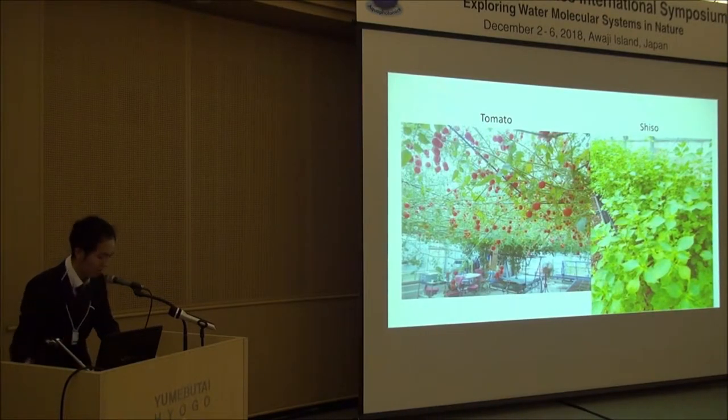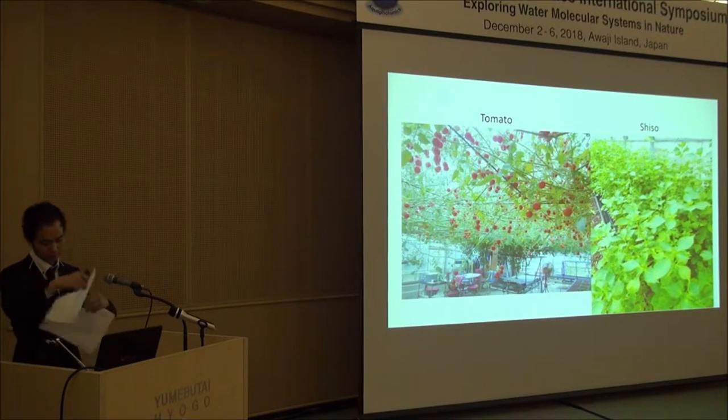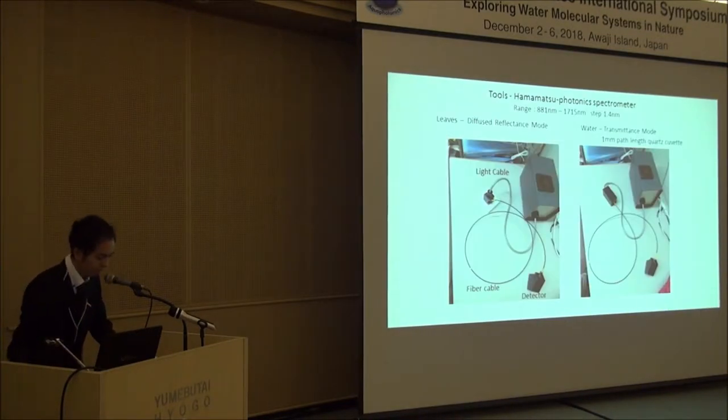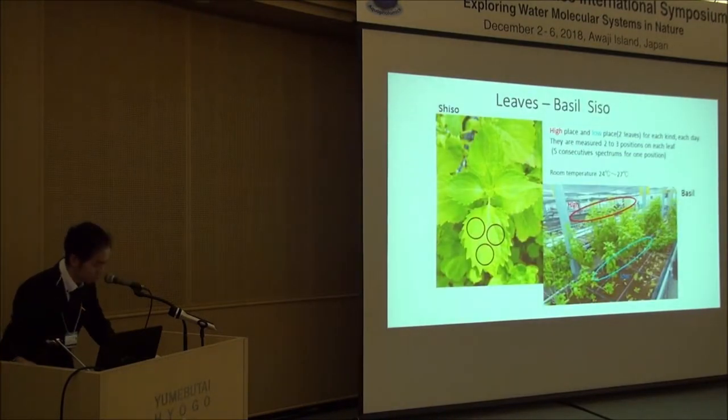I measure some of those leaves and hydroponic water once about every two days and analyze them. I use a Hamamatsu Photonics spectrometer. Leaves are measured by diffuse-reflectance mode and waters are measured in transmittance mode with a one-millimeter path length cuvette. I measure shiso and basil, two leaf samples from each day, and bring them to the lab and measure them within 15 minutes after they are picked.